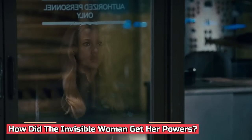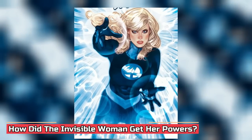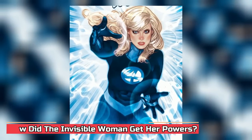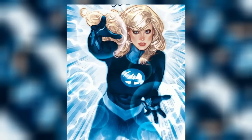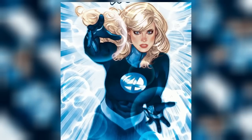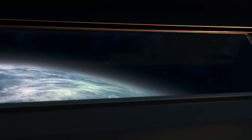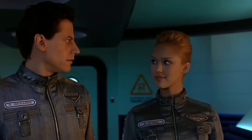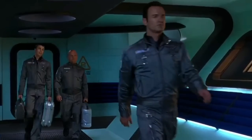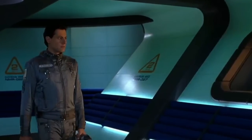How did the Invisible Woman get her powers? We all know Sue Storm has a formidable force, capable of rendering herself and objects around her invisible with just a mere thought. But if you ever wondered how she acquired these incredible powers, there's an intriguing backstory. It all began with an extraordinary scientific expedition. Sue Storm, her younger brother Johnny, her boyfriend Reed Richards, and Reed's best friend Ben Grimm ventured into space on board an experimental spacecraft.